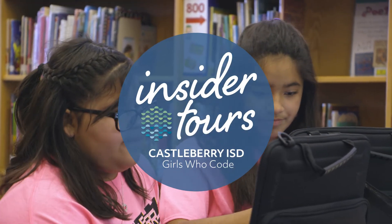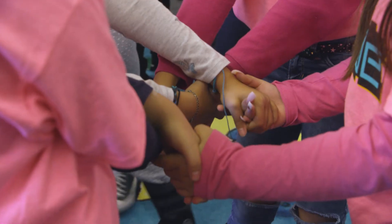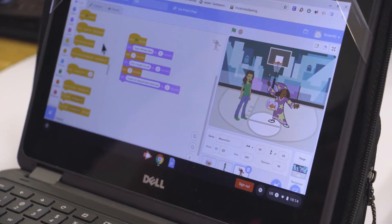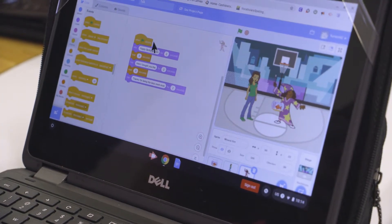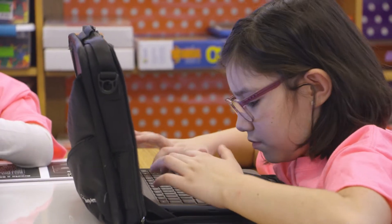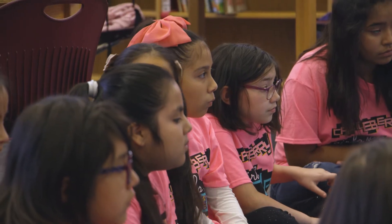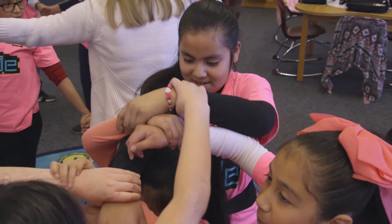We also have an after-school program called Girls Who Code. They do coding activities along with sisterhood activities. Using drag-and-drop coding, students made two characters talk. We are building their computational thinking skills — they are given a problem, they can analyze it with data, take that data and put it in a step-by-step sequence to solve the problem. The purpose is to empower young ladies to get into technology and become technology leaders.